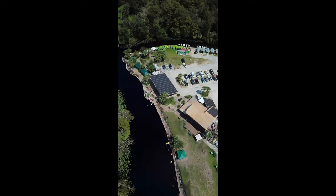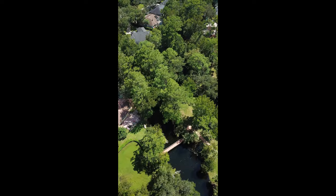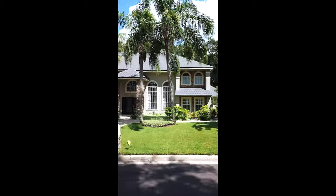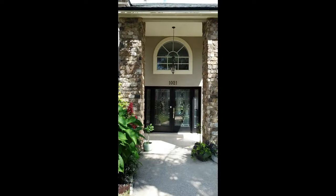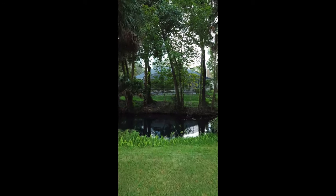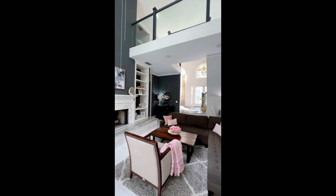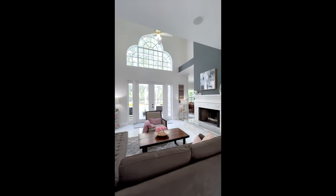Wekiva Island, Central Florida's favorite watering hole, is just a few minute kayak ride from our latest home for sale. This nearly 2,700 square foot home features four bedrooms, three and a half baths, on nearly a quarter acre. Better still, it's right on the water where you can drop in your own kayak or canoe to enjoy the beautiful natural spring that is Central Florida.